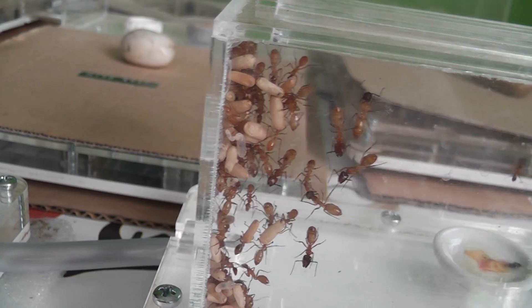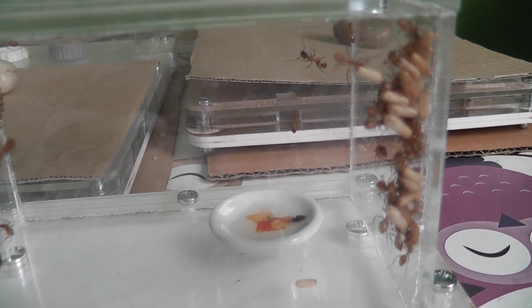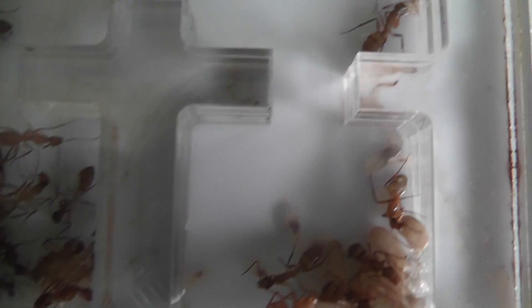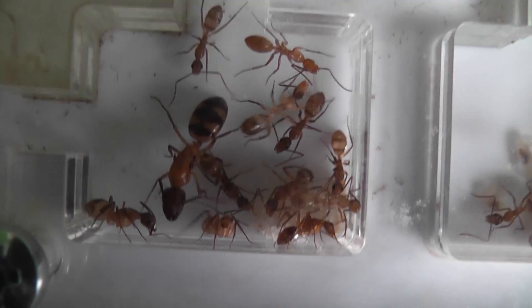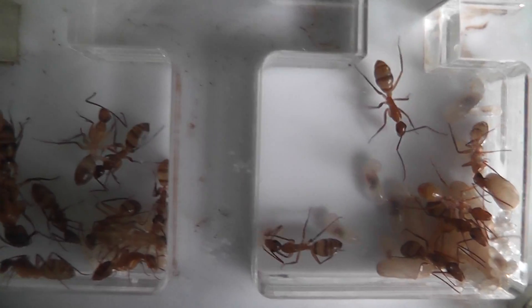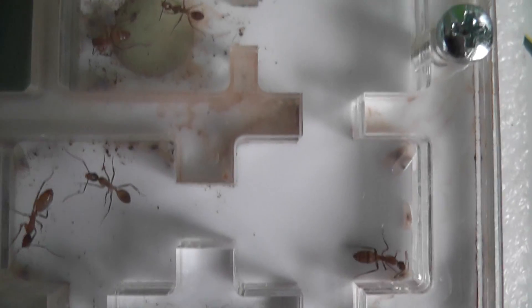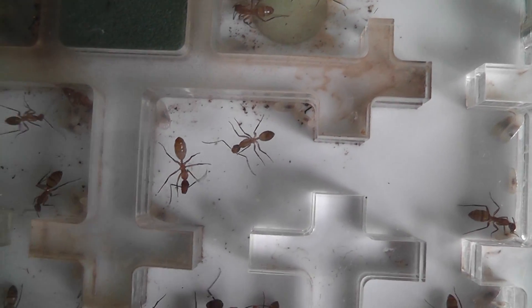As you can plainly see, the brood is being carted about quite a lot, which means that although the queen still resides in nest A, there's now quite a lot of space in nest A because a lot of the colony has moved out and over to nest B.